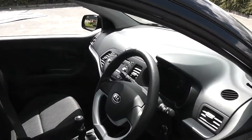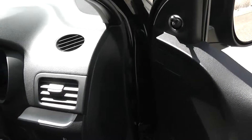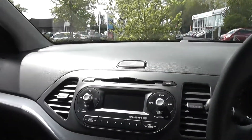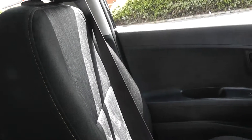Looking to the interior of the car now. The car comes with front electric windows. It also comes with remote central locking. It comes with a radio CD player and also comes with cloth seats.